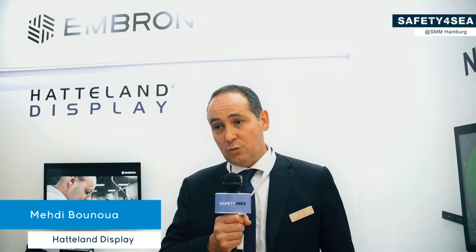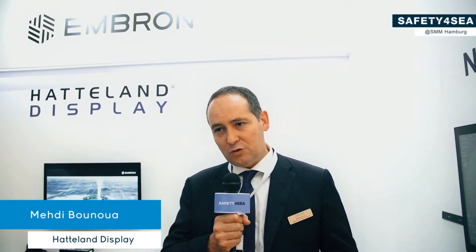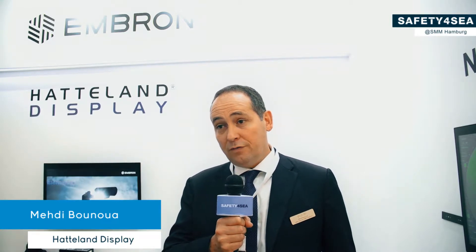Hatland Display is part of a wider industrial group called Embron, which is the holding company with five other organisations within that group. We are involved in the maritime industry but also many other industries including aeronautic, land, and different segments. Hatland Display is a manufacturer of type-approved displays, panel computers, and computers for the maritime industry.